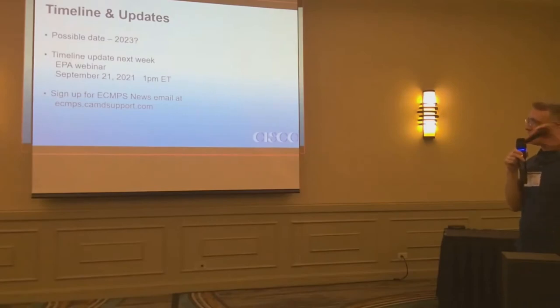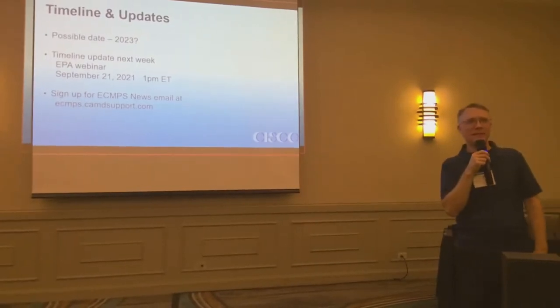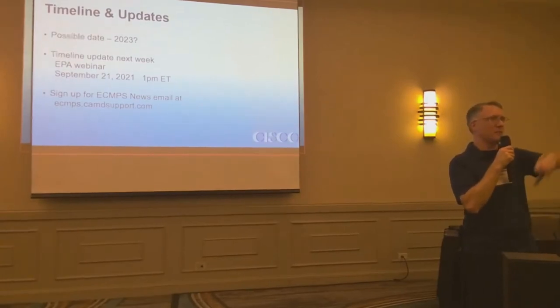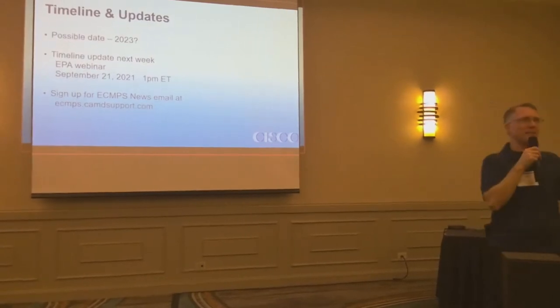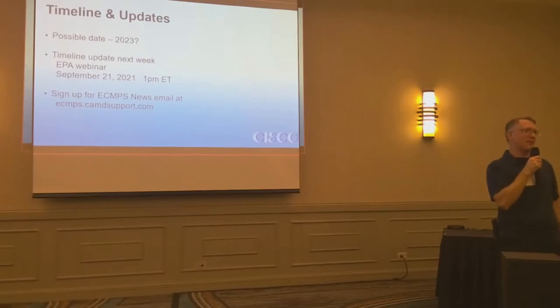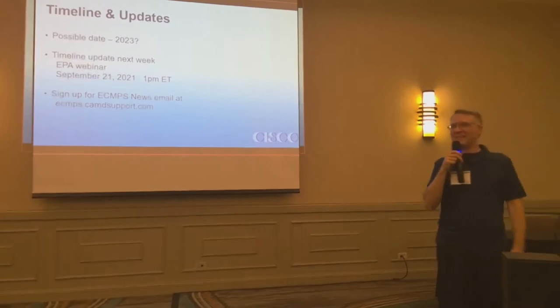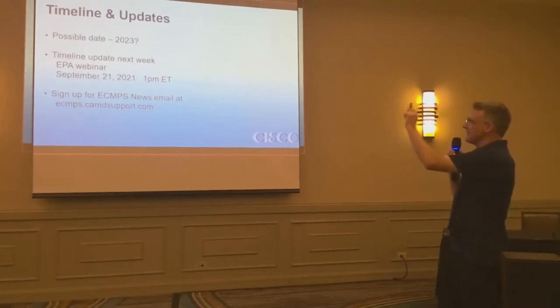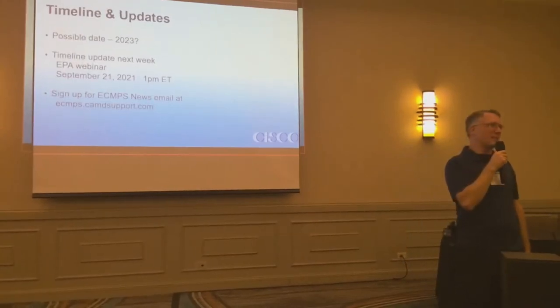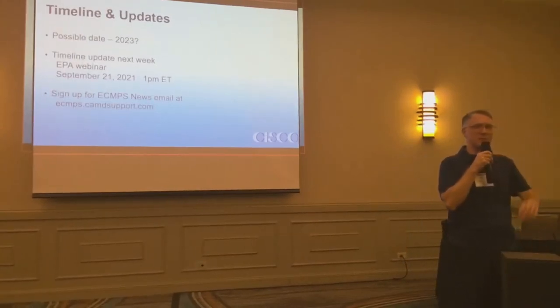If you want to know more, one week from today at one o'clock Eastern time, EPA is holding their quarterly webinar. EPA has posted the webinar sign-up details. The website is ecmds.candysupport.com — go out there and find it. You don't even have to sign up; they've posted what I think is a Teams link.